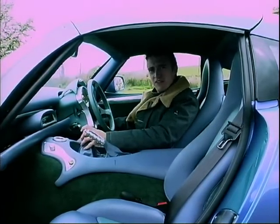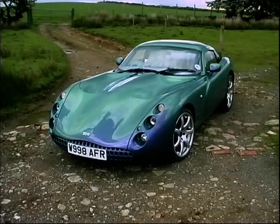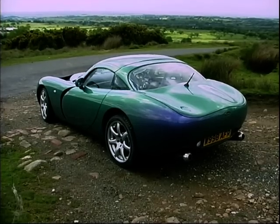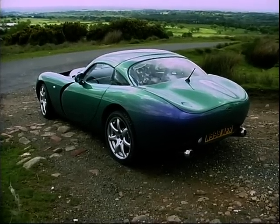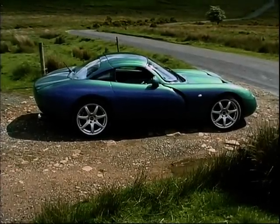Nice interior. Always been a fan of turquoise. The first time you take a good long look at the Tuscan it can be a rather unnerving experience, because it's rather difficult to make out just what shape it actually is. All you're left with is a big bag of assorted curves, glints and highlights.